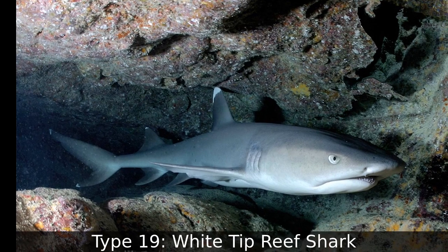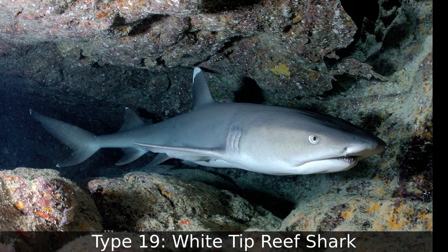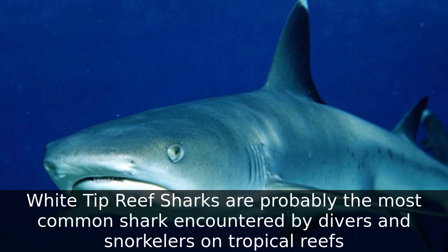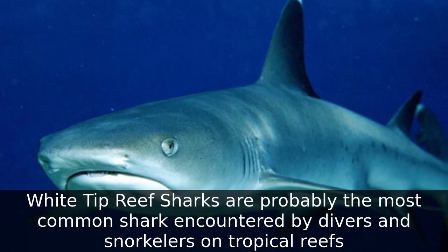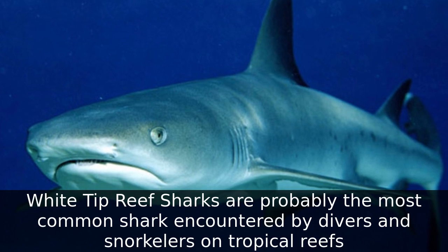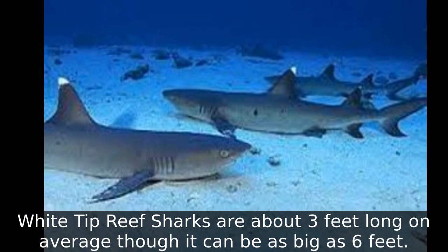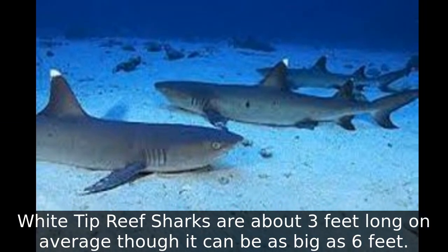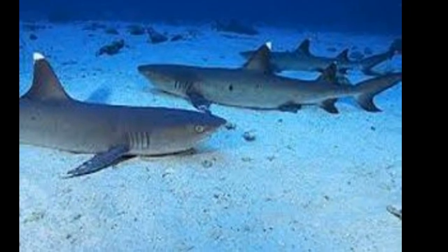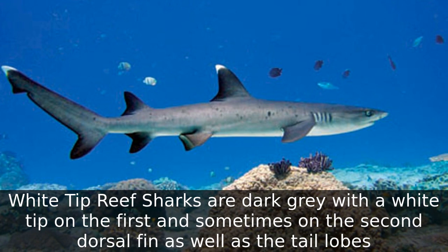Type 19: Whitetip Reef Shark. Whitetip reef sharks are probably the most common shark encountered by divers and snorkelers on tropical reefs. They are about three feet long on average, though they can be as big as six feet. Whitetip reef sharks are dark gray with a white tip on the first and sometimes second dorsal fin.